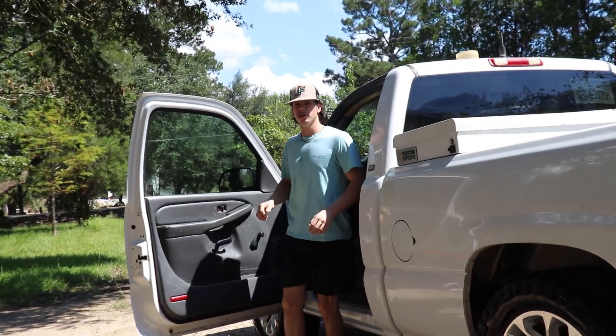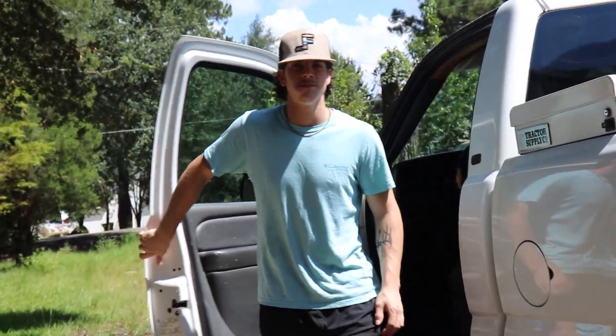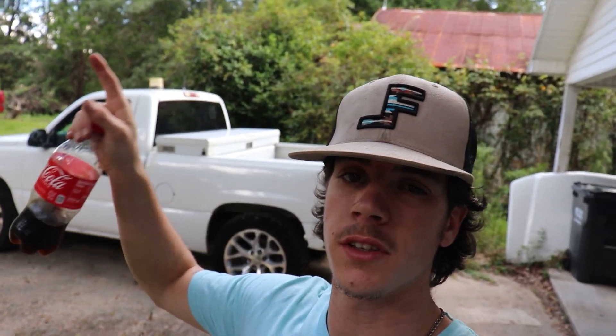Cut the exhaust off? Yeah, that exhaust is definitely gonna get changed — we've got to do something better than that. But she does clean up pretty good. So excited to have a truck again guys, it's been so long.